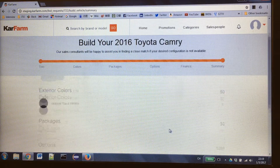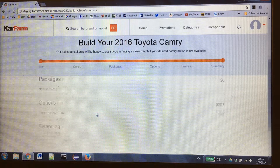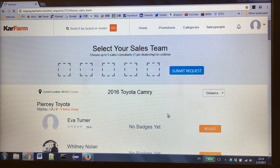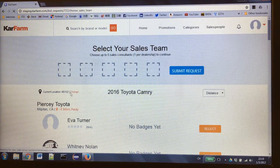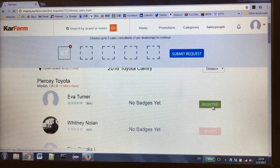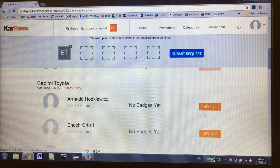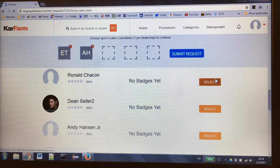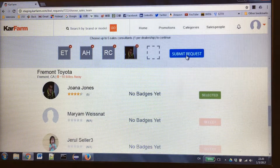Here's the review of my configuration of the Toyota Camry. The important part is to select the sailor. According to my zip code, we will try to locate all the dealerships within the 50-mile radius and list all the sailors in that dealership. I can select one sailor from one dealership, and I can select multiple so that they can give multiple offers.